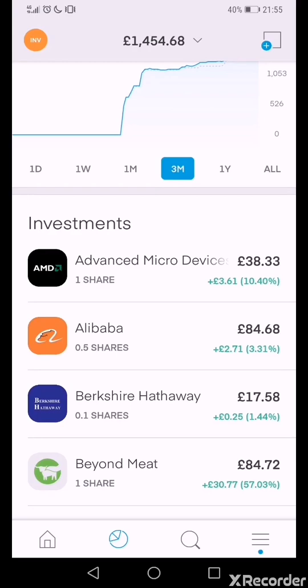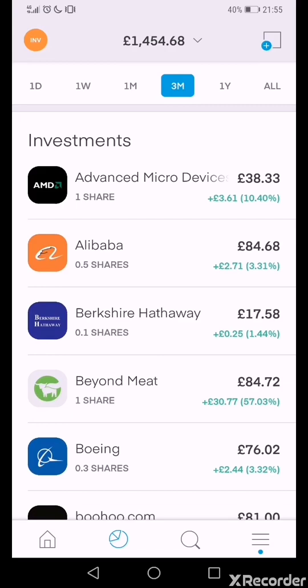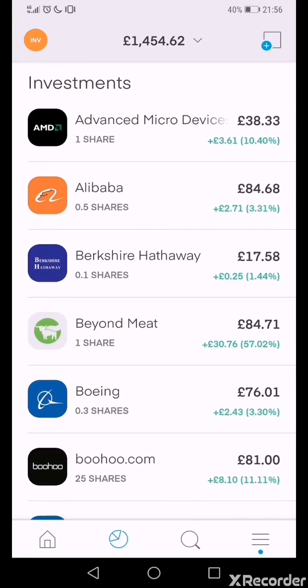Starting with AMD, which is obviously a growth stock — that's up 10.4%. Alibaba is another growth one but it's a more stable company, that's up 3.31%, and I've got 0.5 shares, so Trading 212 offers fractional shares which is really the main reason I went to them. They also have some shares that I believe FreeTrade don't have, and the platform is a lot more sleek.